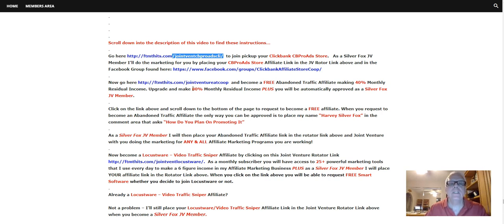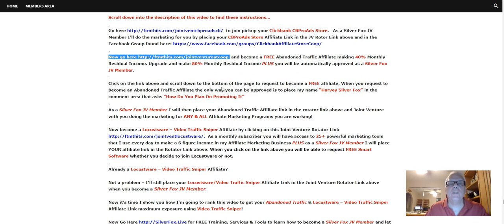Now go here and become a free Abandoned Traffic affiliate, making 40% monthly residual income. Upgrade and make 80% monthly residual income, and you'll be placed automatically when you're approved as a Silver Fox JV member. I'm going to place your affiliate link here. Click on the link above and scroll down to the bottom of the page to request to become a free affiliate. When you request to become an Abandoned Traffic affiliate, the only way you can be approved is to place my name, Harvey Silver Fox, in the comment area that asks how you plan on promoting it.